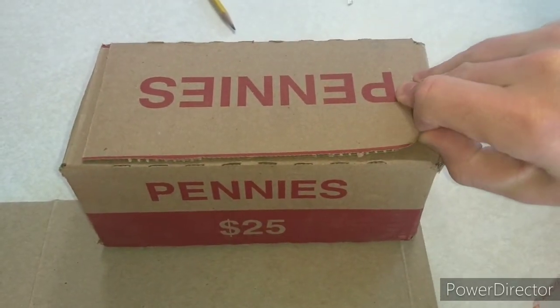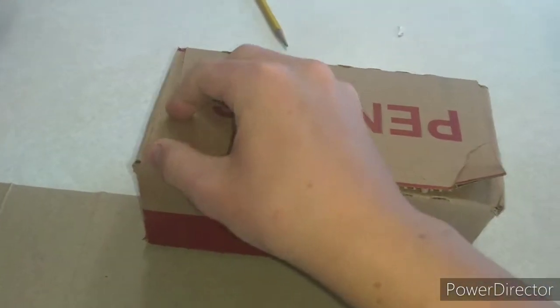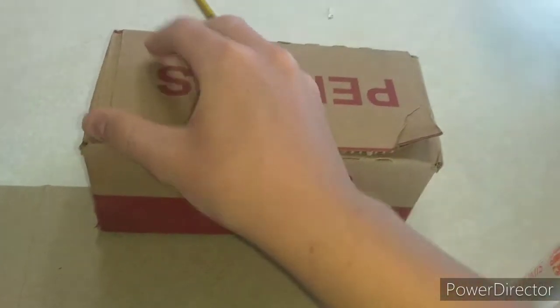This is the box of pennies I showed in my last video with the W's, but I didn't end up showing it because I wanted that video to be focused on the box of quarters.